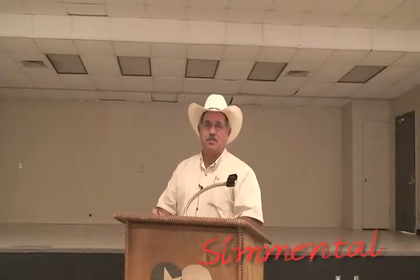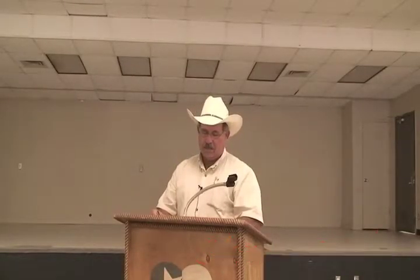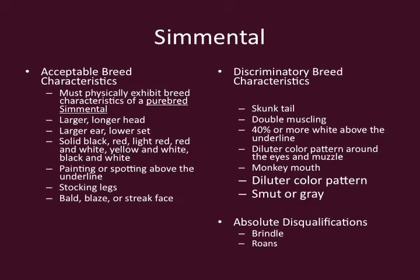We're going to do the Simmental breed today. I'm going to talk about some of the breed characteristics that really make up our Simmental breed. Primarily, we mostly need to have purebred characteristics to be able to qualify and go into the Simmental classes.